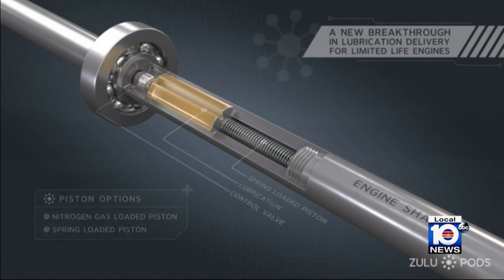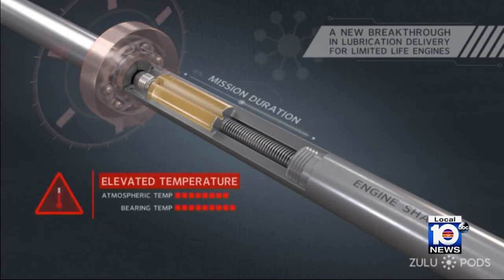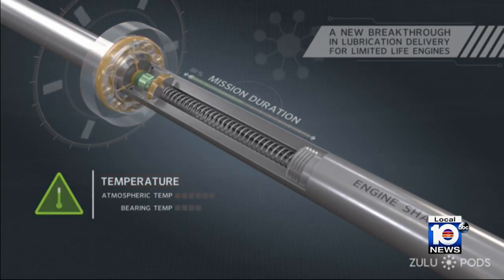In other words, it's like a Tide Pod for jet engines. As soon as the washing machine starts, the detergent comes out — it's the same idea: as soon as the engine starts, the oil comes out. Once the laundry is done, there's no more detergent. Once the engine completes its mission, there's no more oil or no more engine.